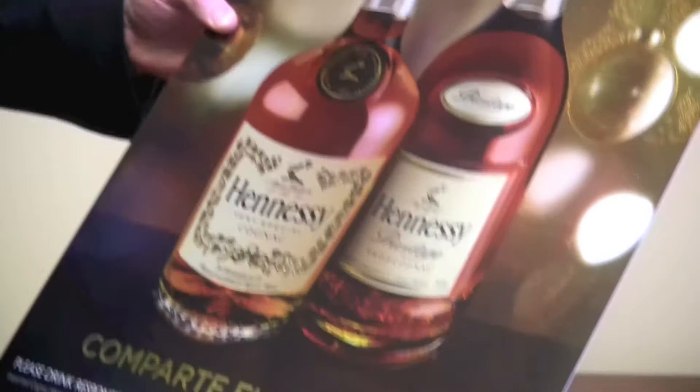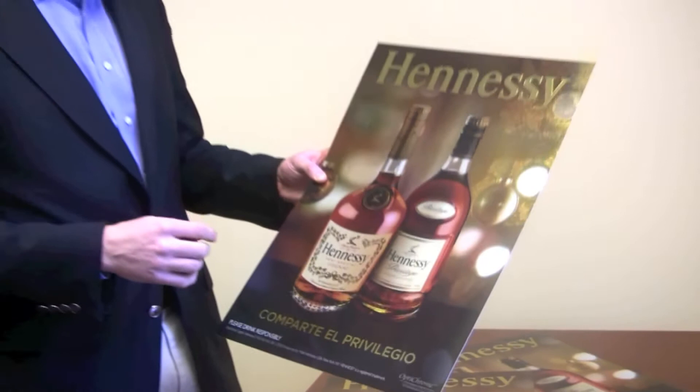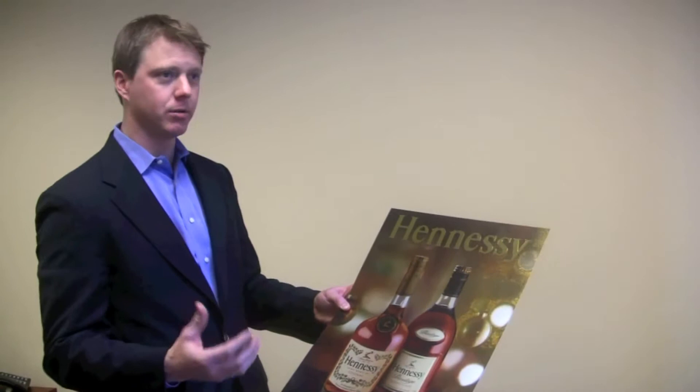It's been used in the trading card industry for years and years, but we have recently adapted it to the point of purchase business and have come up with really creative ways to implement it into point of sale signage.